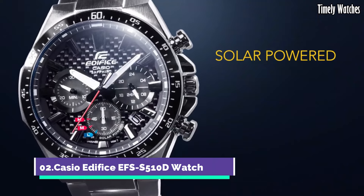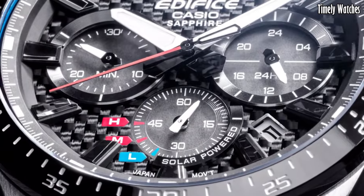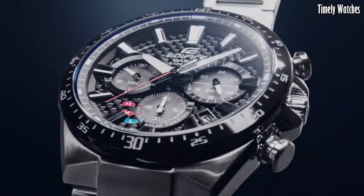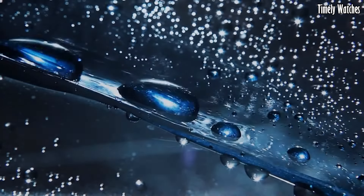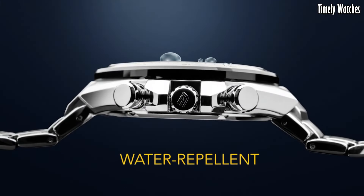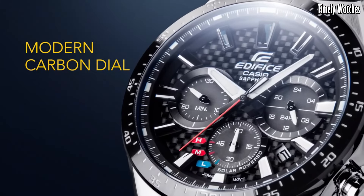Number 2. Casio Edifice EFS-S510D Watch is a sleek and functional timepiece. It displays time, date, and day of the week with precision. It features a solar-powered battery, ensuring reliable and eco-friendly operation. This watch also includes a stopwatch function for precise timing and a 1/100-second chronograph for measuring elapsed time.